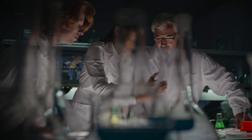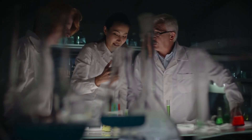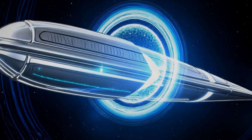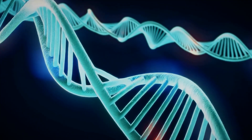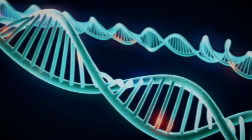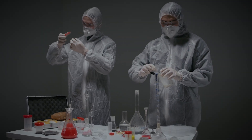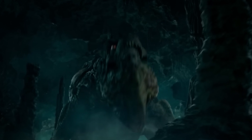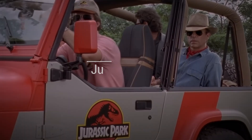De-extinction is the dream of resurrecting extinct species using genetic engineering. Instead of inventing a time machine, scientists mine ancient DNA and stitch it into the genomes of living relatives. But as we'll see, bringing back a species is more complicated than Hollywood movies make it look — for example, Jurassic Park.